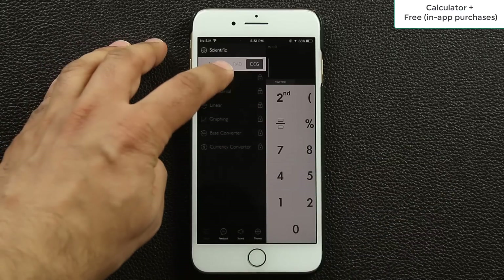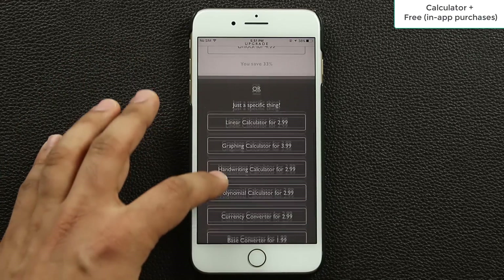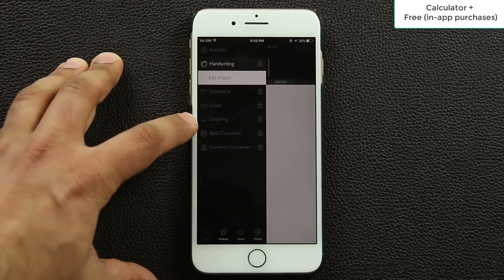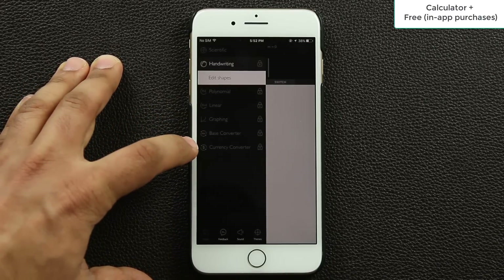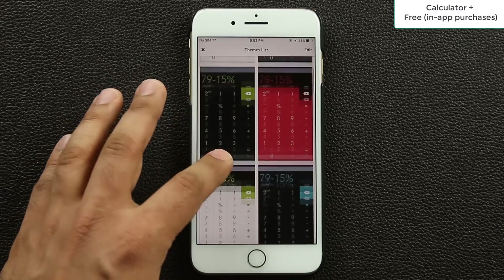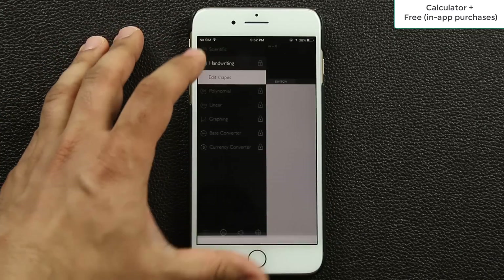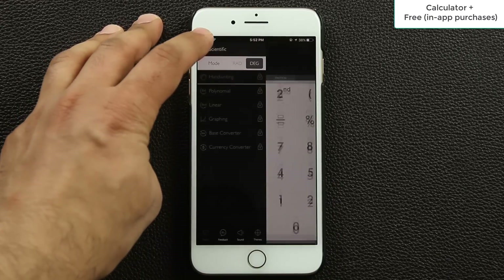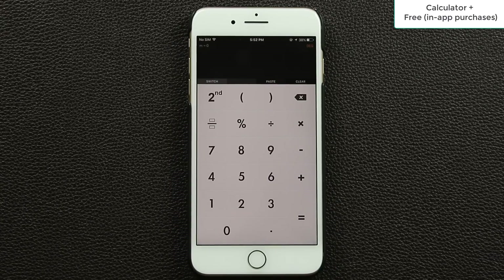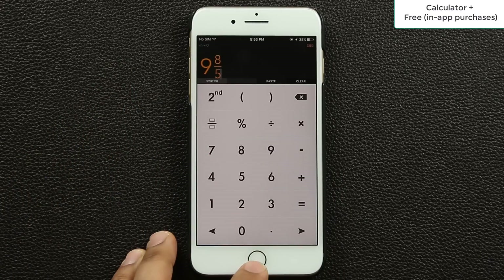If you click 'Switch,' you can purchase and unlock a handwriting calculator where you write equations by hand. You can unlock everything for $9, or buy a student pack or specific individual modules. Beyond basic math, there are polynomial, linear, and graphing calculators, a unit converter, and a currency converter. You can also unlock additional themes to customize the calculator's appearance. It's a great free base calculator with optional paid upgrades.